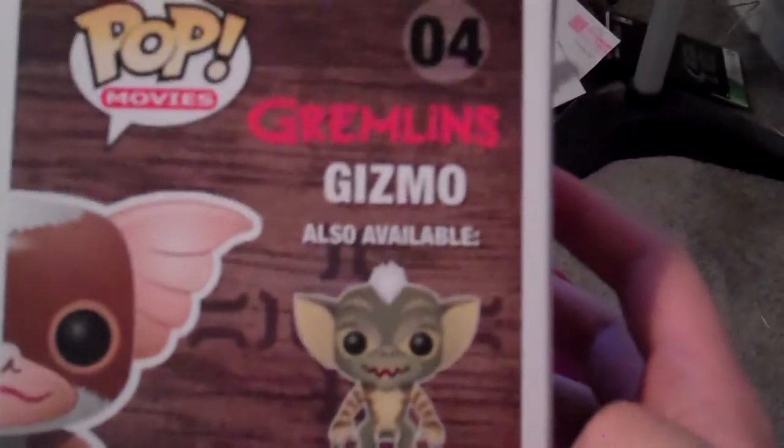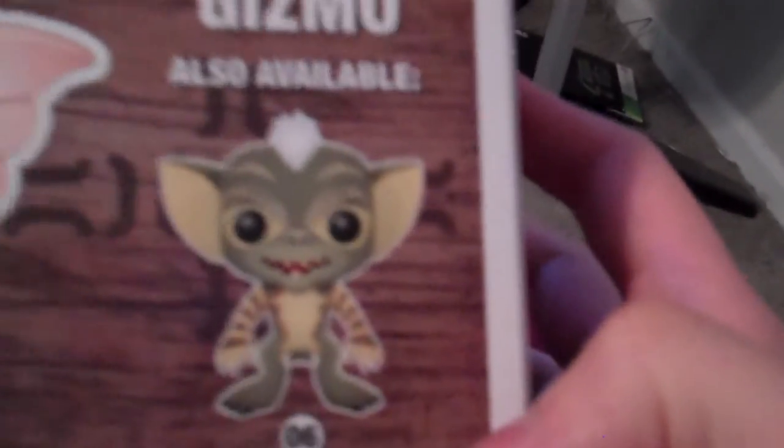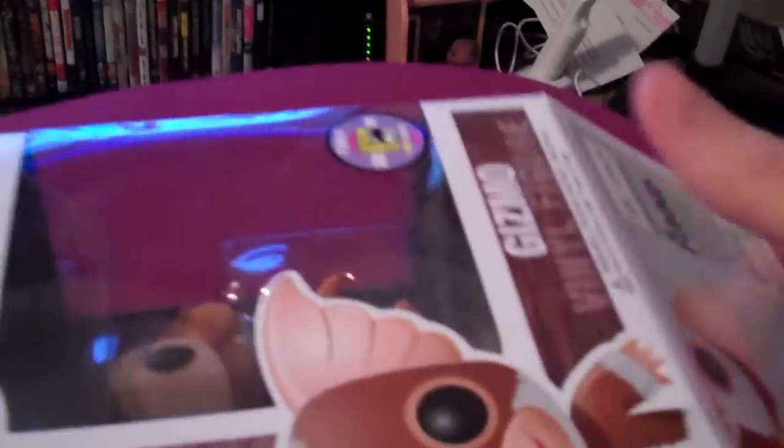You can see the boxes there. So you can see there's Gizmo, there's one of the Gremlins. But we'll go ahead and bust him open and give him a look up close a little bit. He pulls all the way out. We'll bust Gizmo out and give him a look-see here.